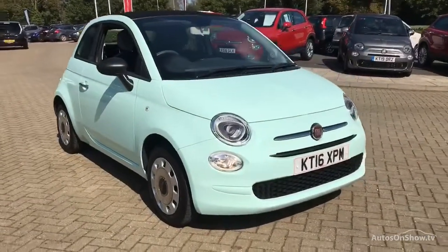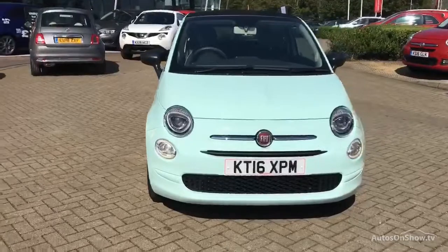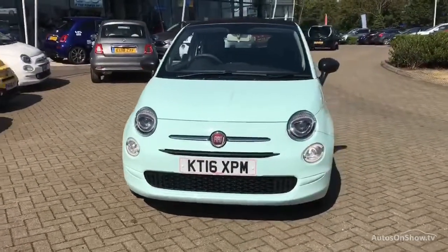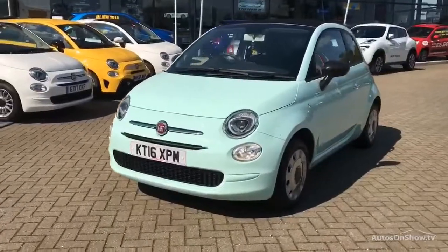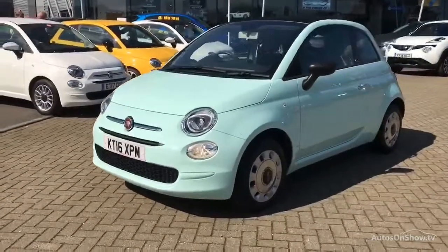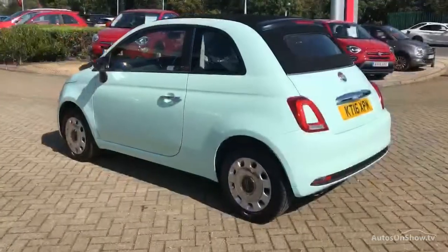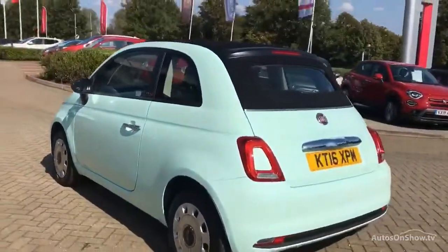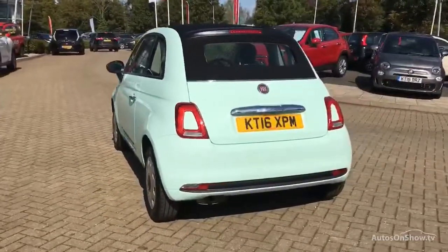Hello and welcome to Glyn Hopkin Fiat, one of the UK's largest Fiat dealer groups with nine dealerships. This video is designed to give you a better idea of what the vehicle actually looks like, both inside and out, and to reassure you of its immaculate condition. To find out further information, request a detailed personal video presentation, or to arrange a test drive, please use one of the contact options to the right.